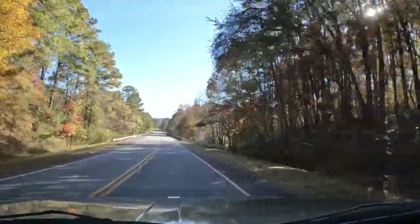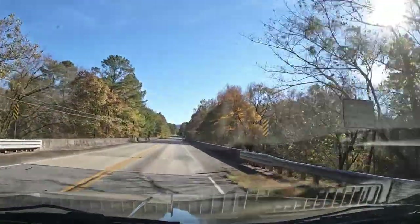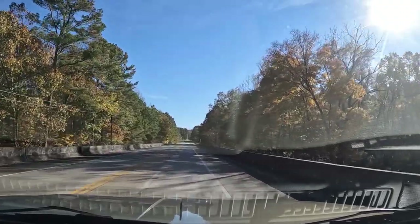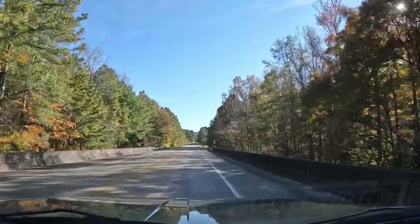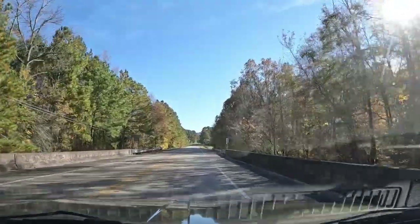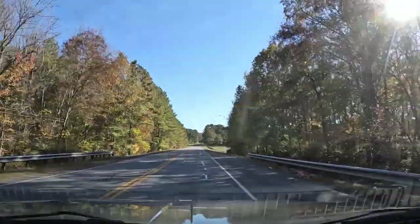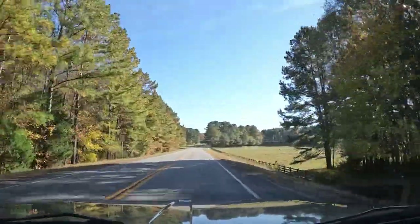We're coming up on the Chatuga River. Not a very good place to park along here. Pretty nice sycamore there. I'd like to get a good shot of the river. We may go cut through Sloppy Floyd State Park.